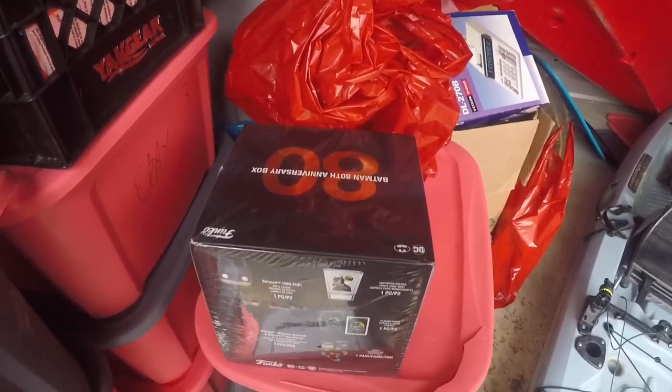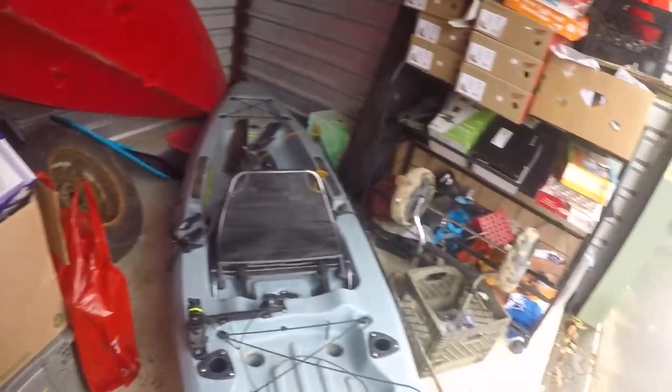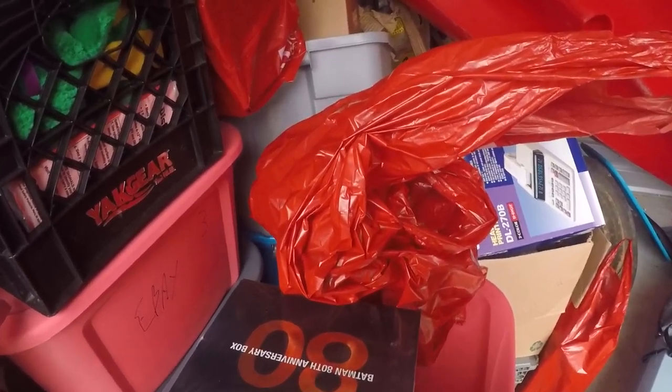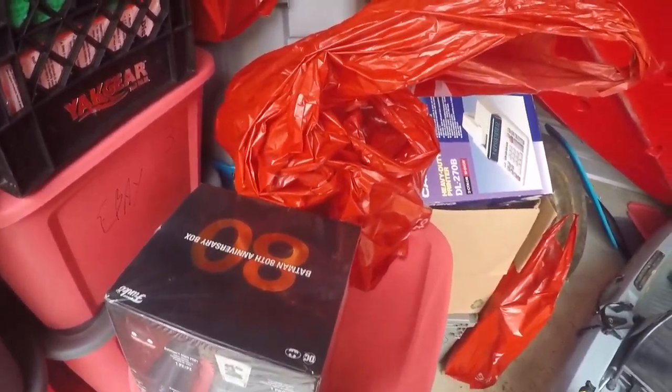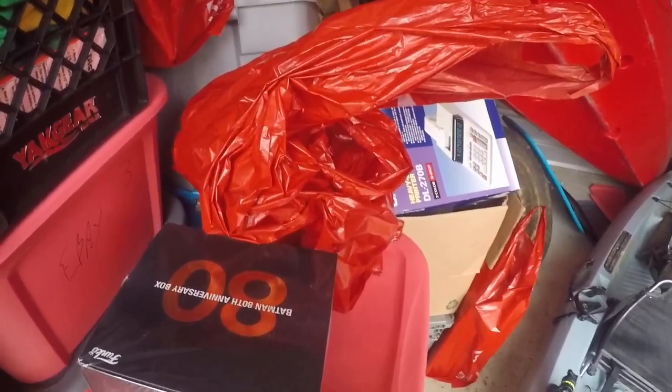Yeah, it's been a while since I've done a video. Been busy - got a new hobby with the kayaks, and that's been keeping me distracted on the weekends. So I've not been doing too much with eBay - well, I've been doing eBay stuff, but not YouTube.